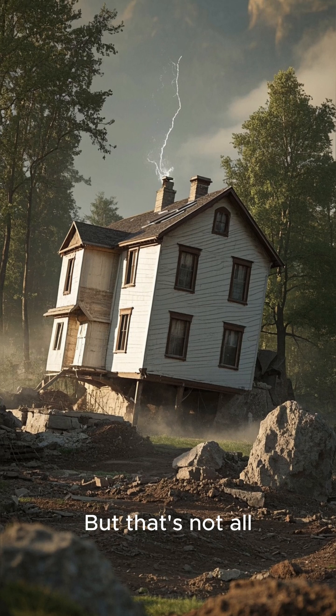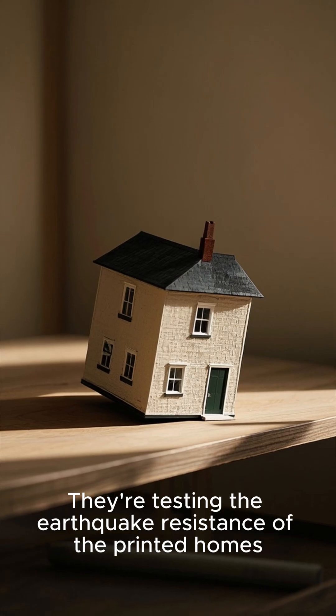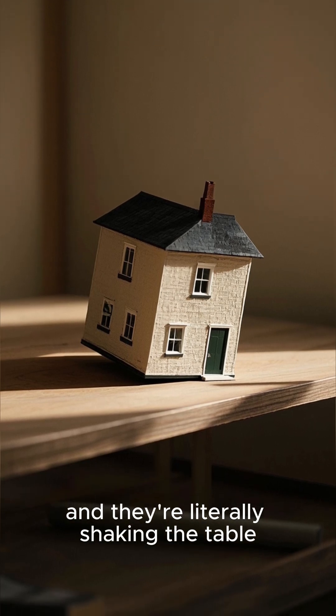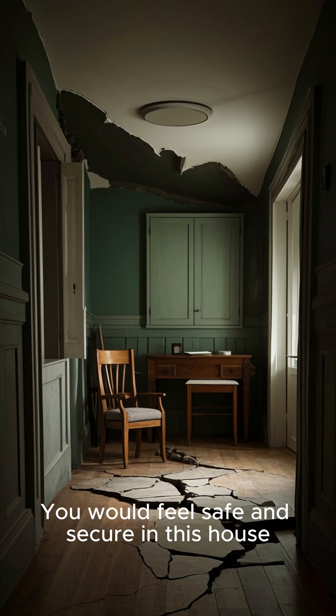But that's not all — this house can withstand earthquakes. They're testing the earthquake resistance of the printed homes, and they're literally shaking the table. Can you imagine being inside during an earthquake? You would feel safe and secure in this house.